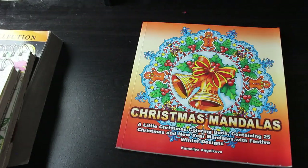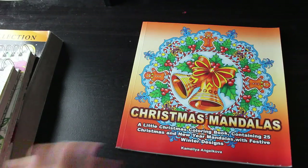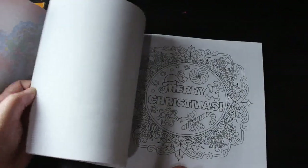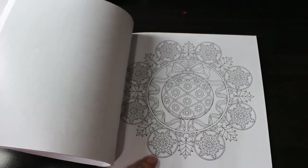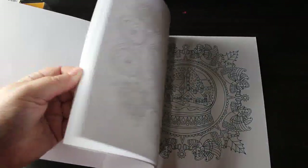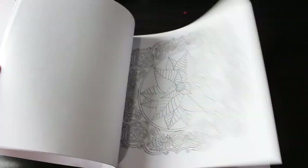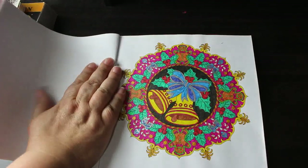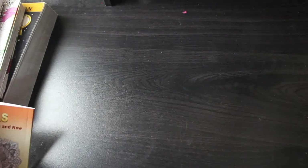Next is Christmas Mandalas by Camellia Angel Cove — a small Christmas coloring book, not the normal full size. I think I've only done one in here. I did do one on camera. I have done the first one, and I'm pretty sure there's another one in here too. I'll do some more this year — that one is stunning.